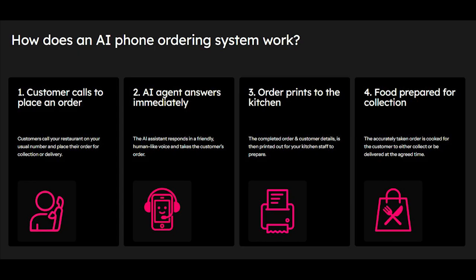Are you struggling with missed calls in your takeaway? Have you ever considered how much this could be costing your business? Order Assist is an AI assistant that answers every call and takes your customers' orders. It takes every phone order and prints them straight to your kitchen, so there are no errors and no delays.